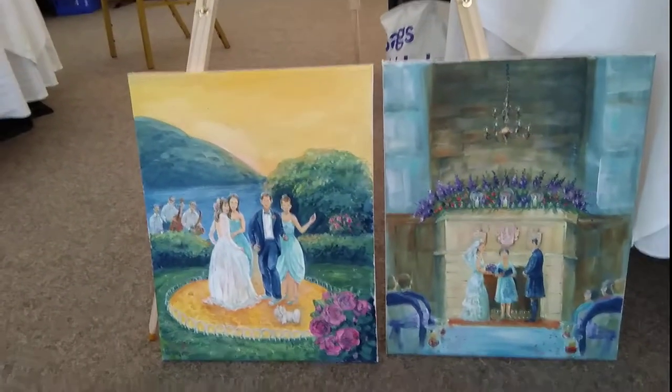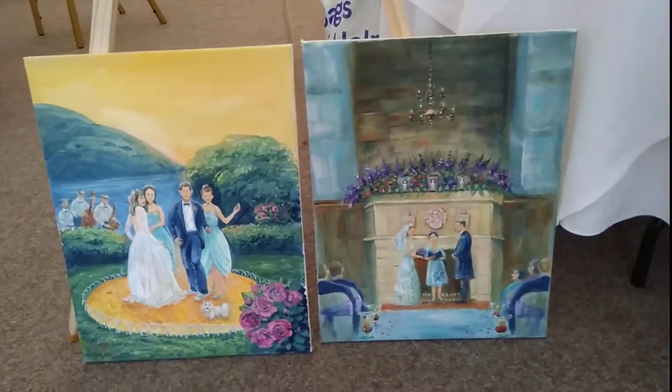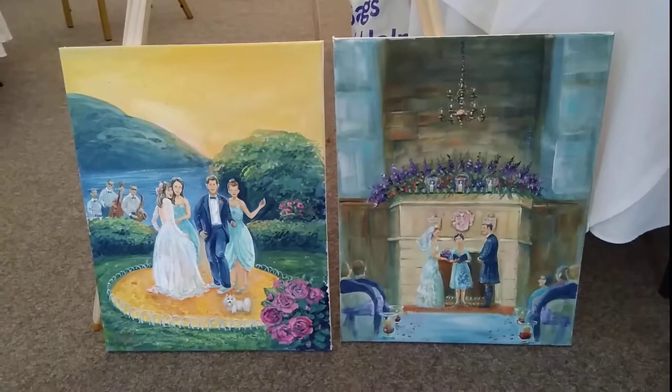Here is another option: a slightly smaller painting at 500 pounds each, again created on the day and handed over to you at the end.